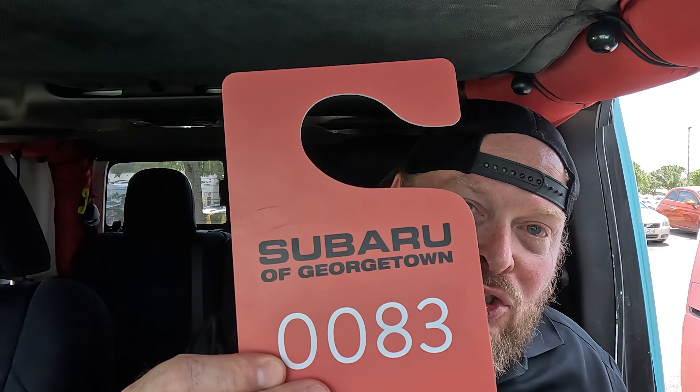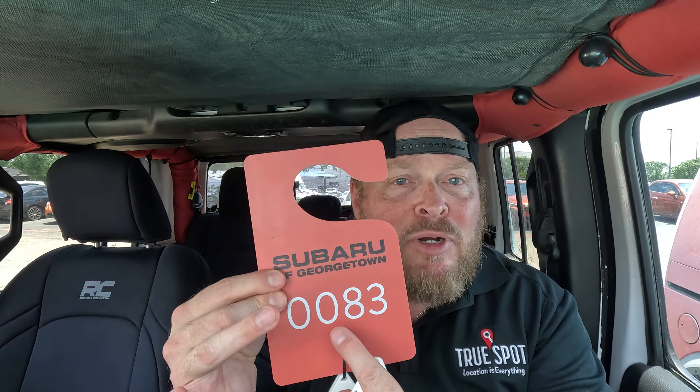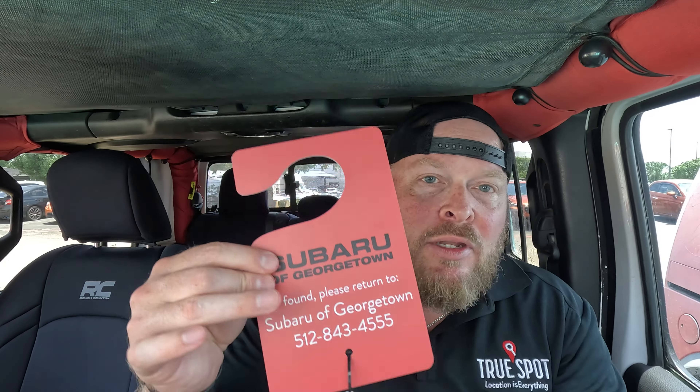The next part is the keys. I take my customer's set of keys, and then I take our set, which has a matching number — 0083 — and a tracking tag, and simply click that onto their keys. Now I can see exactly where the keys are and exactly where the vehicle is. So if these keys get hung on a pegboard, left in a tool chest, or left in a car out on the lot, I'm going to search 0083, see where the keys are, and also see exactly where the vehicle is anywhere on the lot.